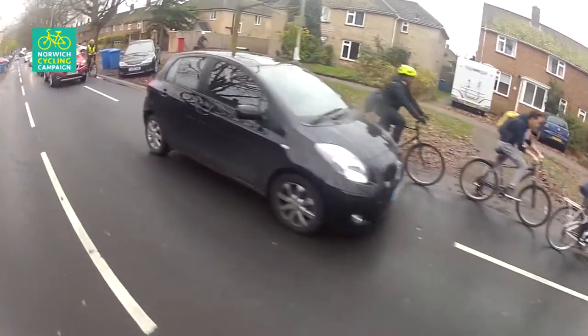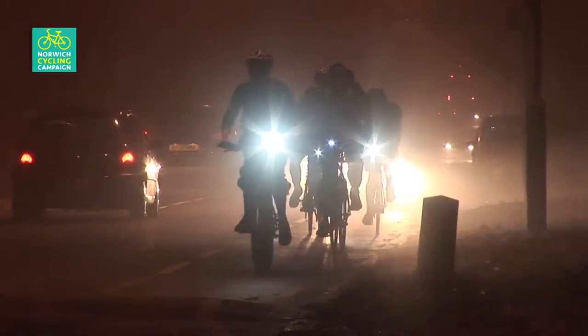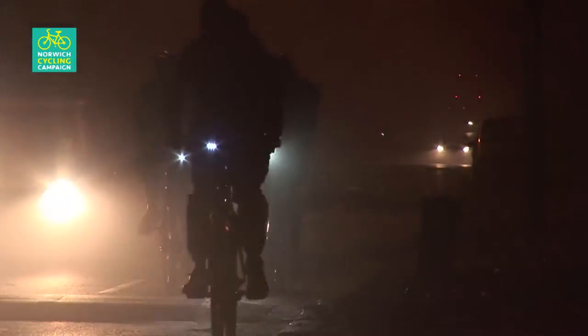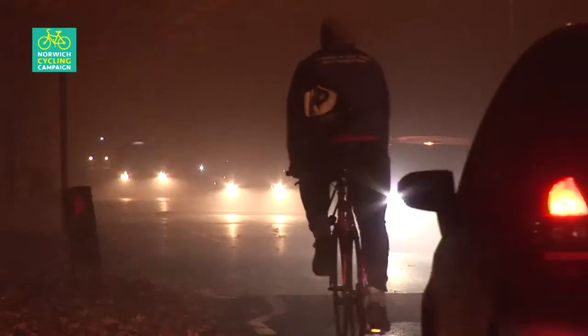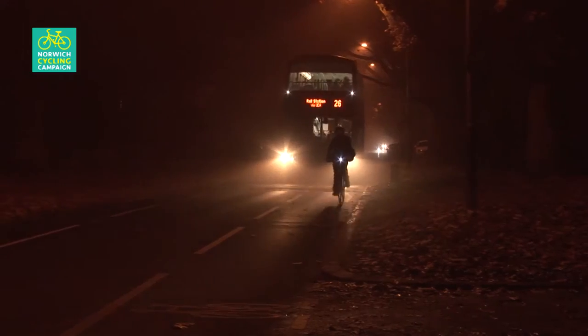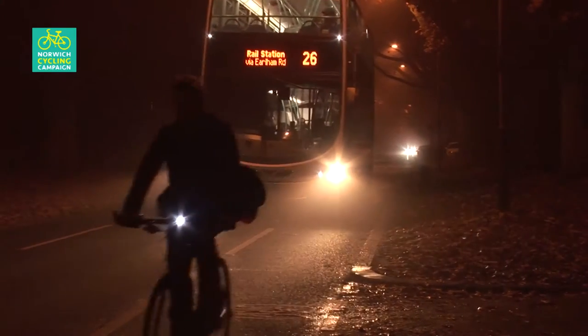Some cyclists are lulled into a false sense of security by the illusion of a protected cycle route, or perhaps by the sheer number of fellow cyclists. But in truth the white lines offer no protection from the traffic. Sometimes the cycle lane is blocked and cyclists take to the nearby path to find a way forward. This just shows how useless this scheme is. After dark the Avenues is even worse. The whole point of the new scheme is to provide a safe and convenient route for cyclists. Clearly this has not been achieved with this botched scheme.